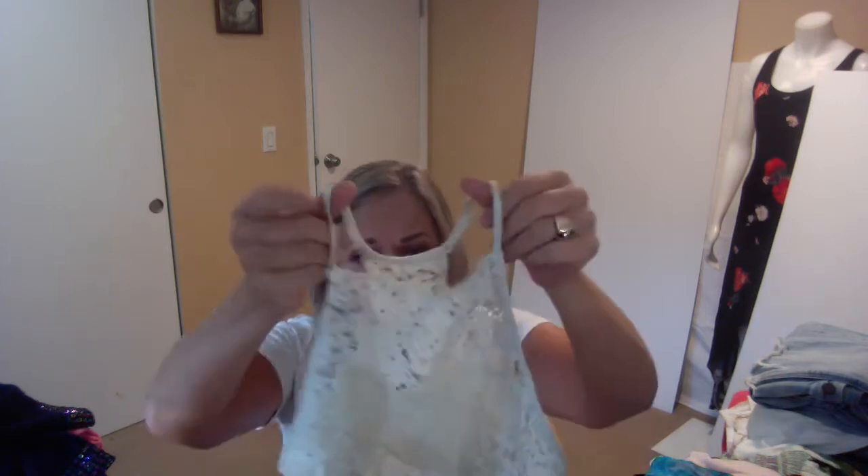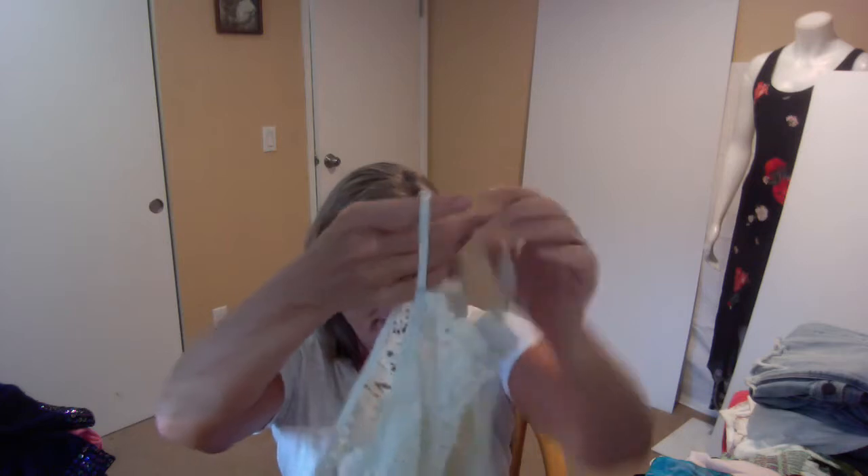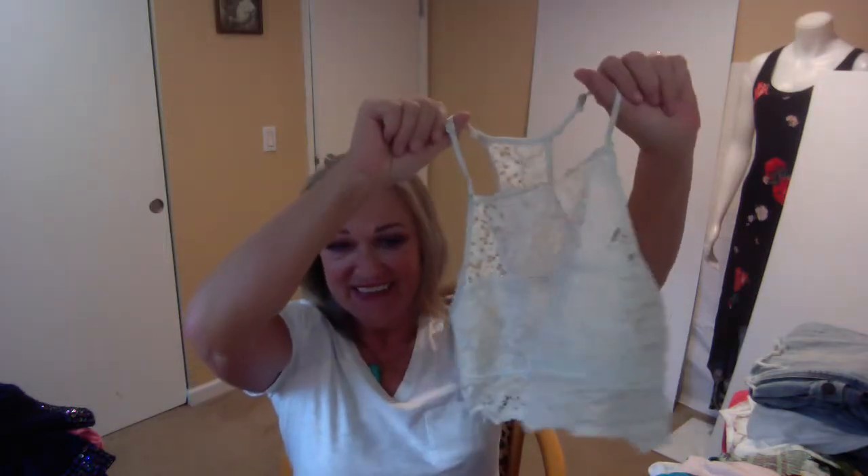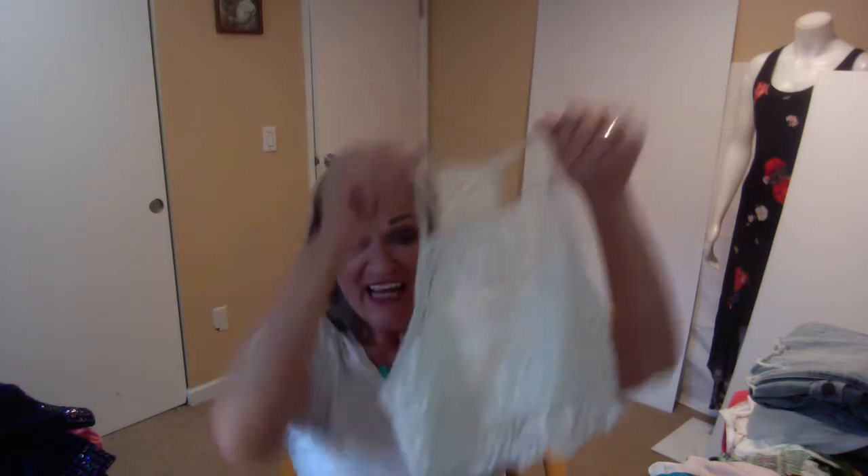This is from Jessica Simpson — a little lace eyelet camisole. It's a pretty cute little cami, and it looked really good with the high-rise American Eagle jeans. It'd be cute with an oversized ivory blazer that I got at H&M last summer.